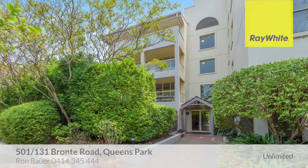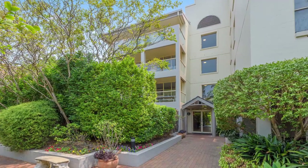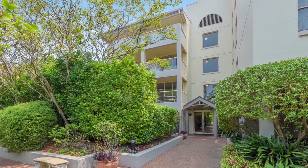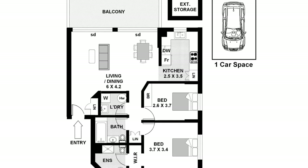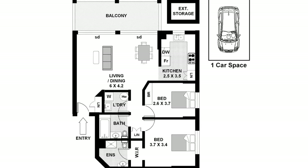Welcome to your home in the hub at apartment 501 of 131 Bronte Road, Queen's Park. Enjoy the surrounding lifestyle from this spacious apartment with everything you'd expect and more.